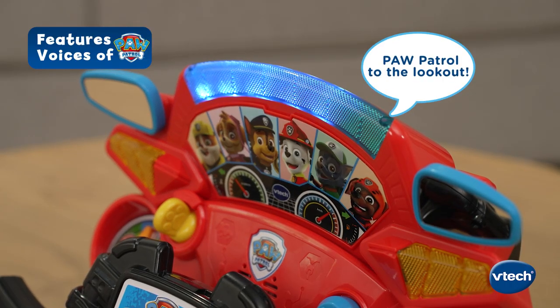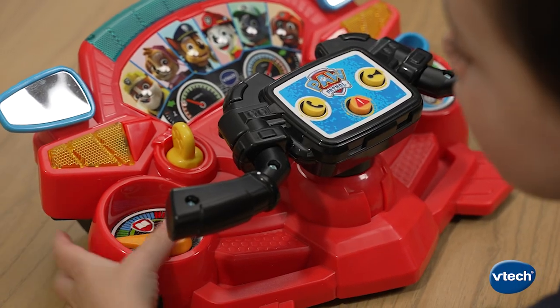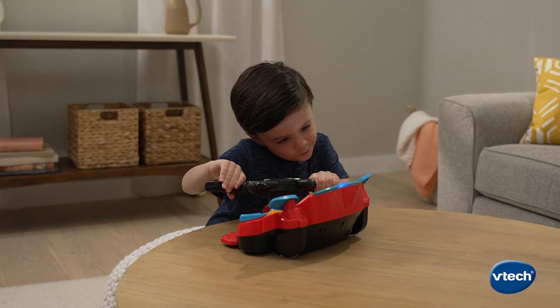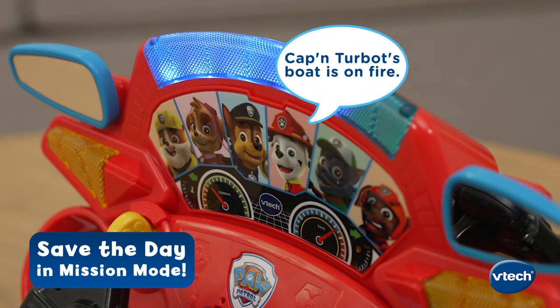Paw Patrol, to the lookout! Transform the steering wheel to get the job done with ease. Move the dial to explore different ways to play, like saving the day in Mission Mode — Captain Turbett's boat is on fire.